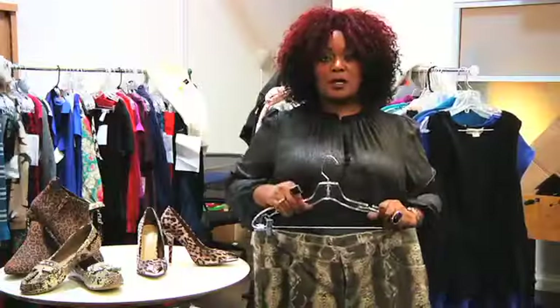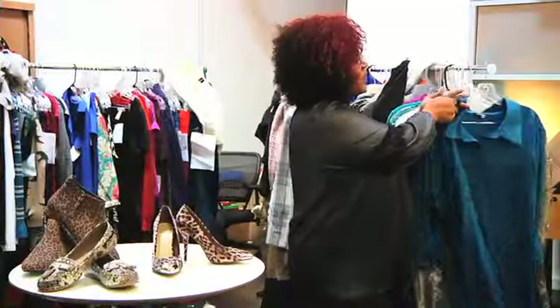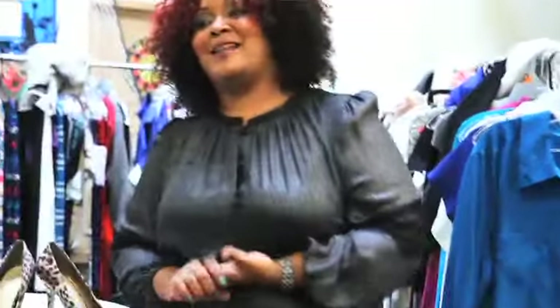Snakeskin pants — these are going to be my new favorite. Throw a little pump with it, and you have ladylike daytime chic. Those are a few of my favorites, and I hope that you enjoy them.